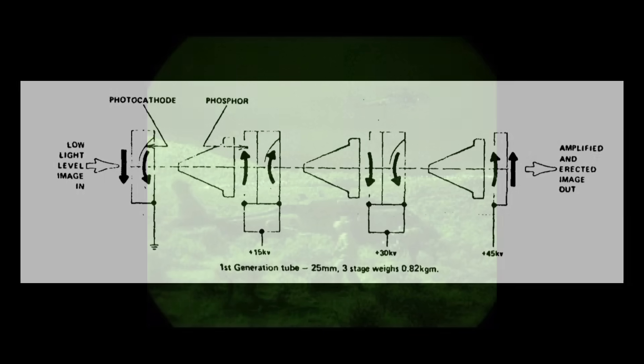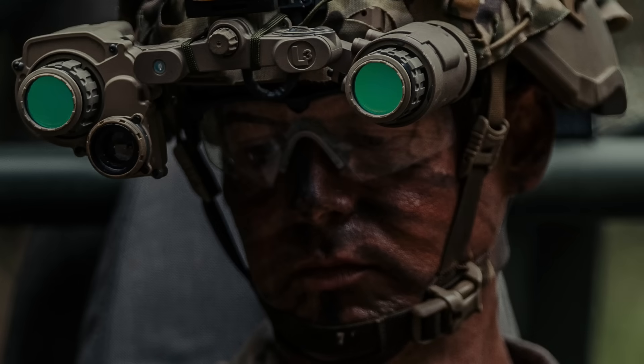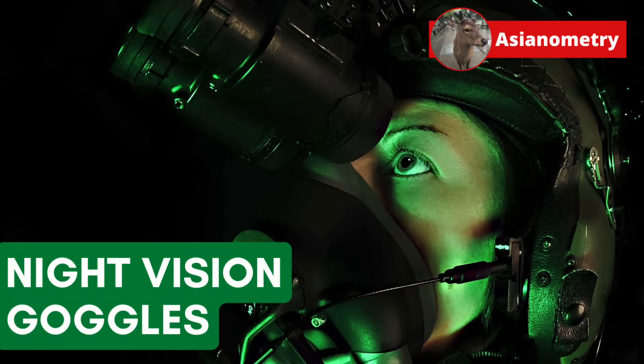When people talk about night vision devices, they most often mean those reliant on image intensifier technology. These image intensifiers are tubes that receive and intensify ambient light by a significant factor. Inside those tubes is an extremely special glass plate produced with a number of semiconductor-ish techniques. In this video, a brief look at the creation and evolution of night vision goggles.